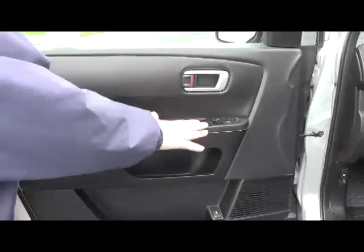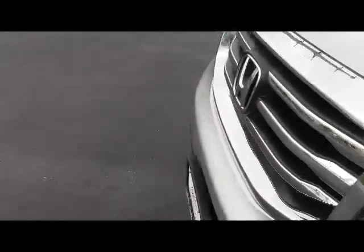You do have your eight-way power driver seat with adjustable lumbar, power windows, power locks, and power mirrors. Ask to see the free Carfax report and mechanical inspection sheet.